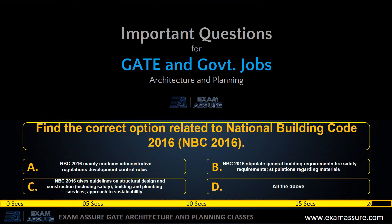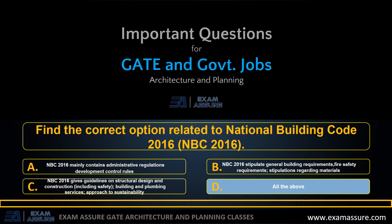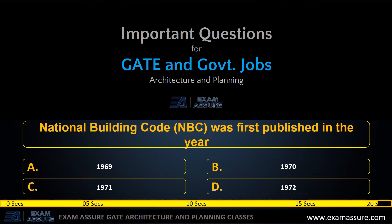Next question: find the correct option related to NBC code 2016. Option A: NBC 2016 mainly contains administrative regulations and development control rules. Option B: NBC 2016 stipulates general building requirements and fire safety requirements including stipulations regarding materials. Option C: NBC 2016 gives guidelines on structural design and construction including safety, building and plumbing services, and approach to sustainability. Option D: all of the above. The correct answer is option D: all of the above are correct.